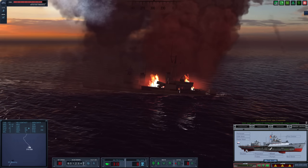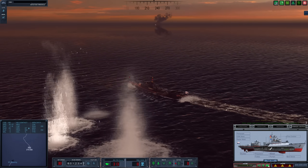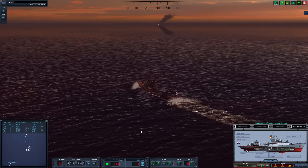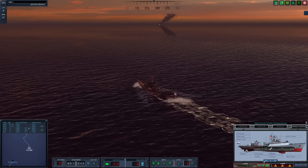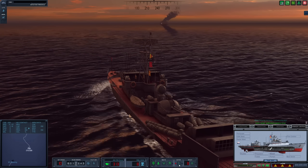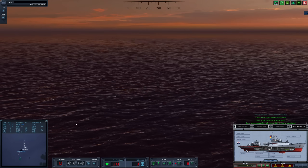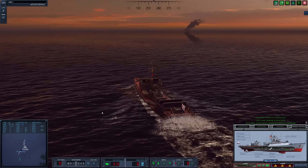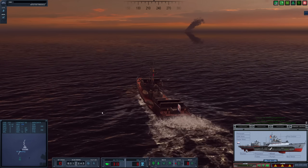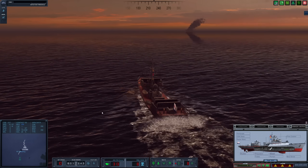Target exploded. Okay, we're alive — shockingly. Holes at 59%, we took a beating. Let's reduce speed down to 10 knots. One torpedo tube is completely destroyed. That was pretty crazy — we got very lucky there. A few more hits and we would have been done for.